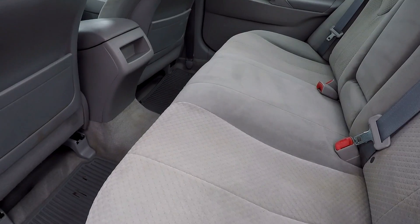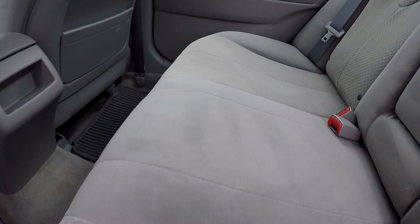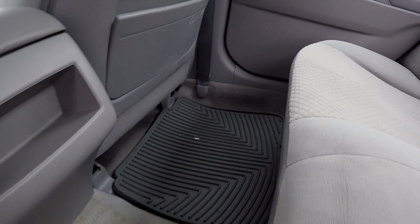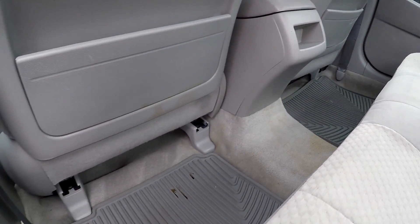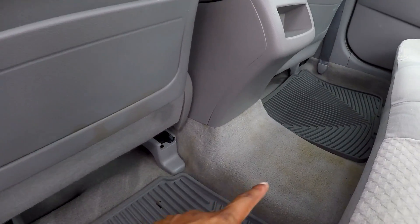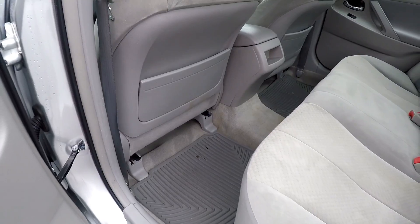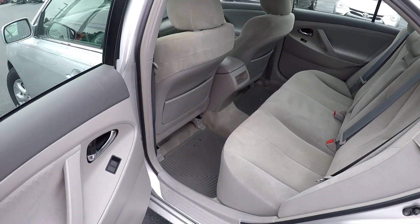Checking out this back seat, looking for any stains, scratches, or tears — nothing like that showing. The floors look good with mats. There is some slight discoloration here in the middle section and a little leakage on the mat, but everything else looks good.